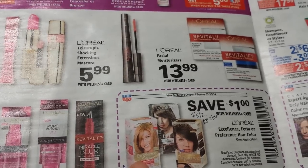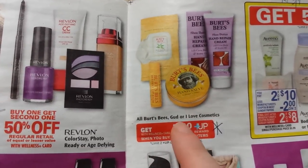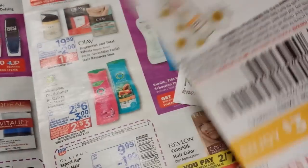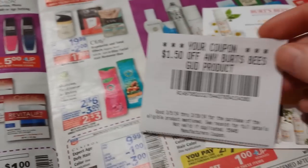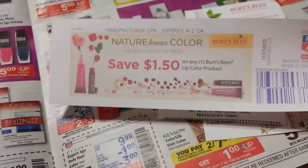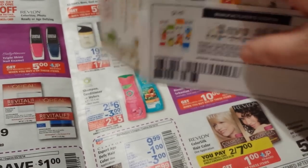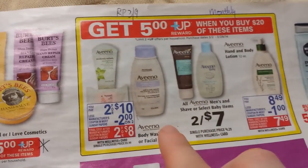I noticed $2 off coupons on some of the boxes at the store. The Burt's Bees and Good & Love cosmetics products have a spend $15 get back $5 deal, limit of two. I've been getting $1.50 off cash register tape coupons, and there's a Catalina machine coupon as well. There's also $1.50 off a Good product on coupons.com right now, so it might be a good time to buy those if that's something you want.